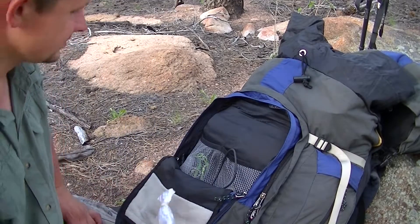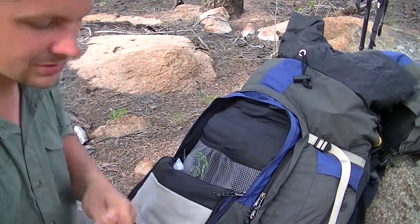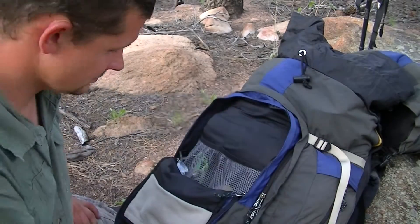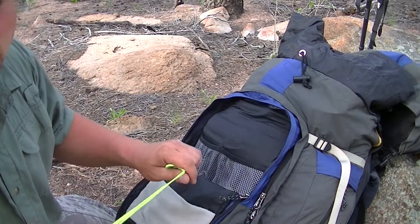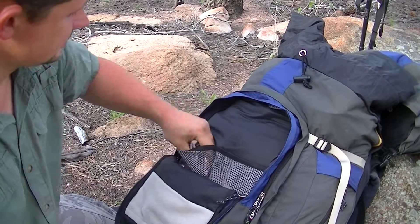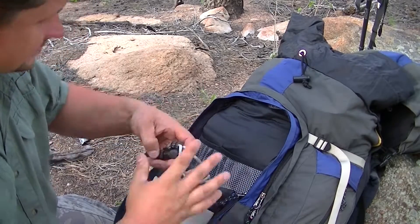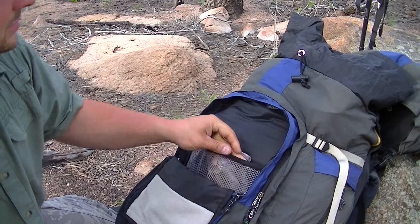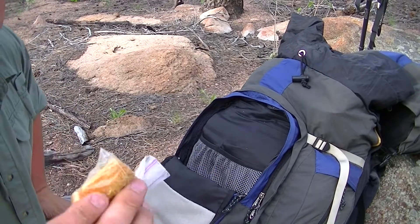This is a phone cord to charge my phone, a little bit of repel, gorilla tape, compass, keys, lighter, backup flashlight, this is an Opinel, and just a few emergency fire starters.